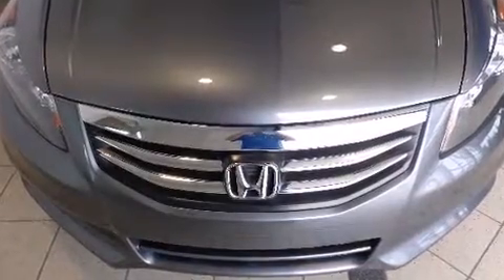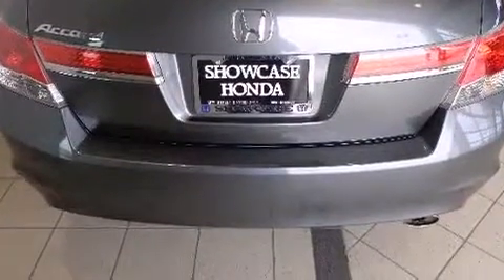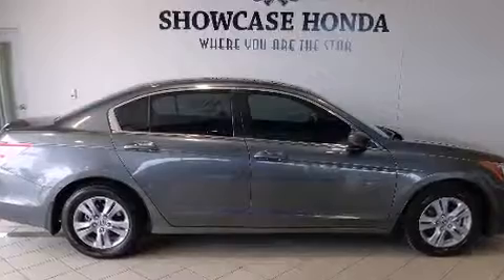Top features include remote keyless entry, one-touch window functionality, a tachometer, and cruise control. Audio features include a CD player with MP3 capability, steering wheel mounted audio controls, and six well-positioned speakers.